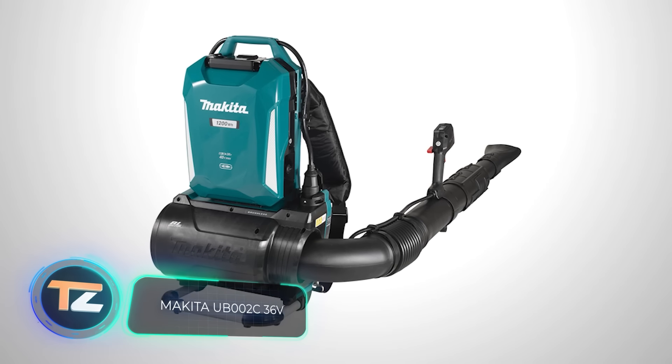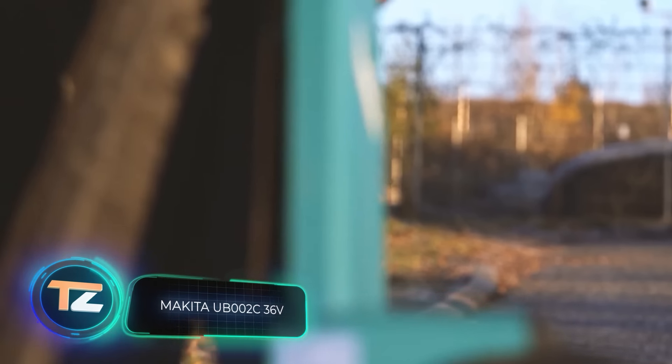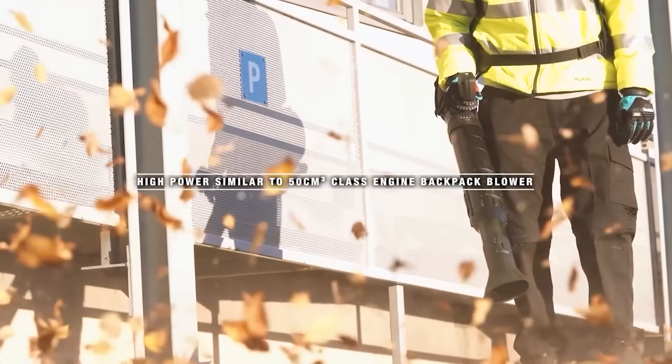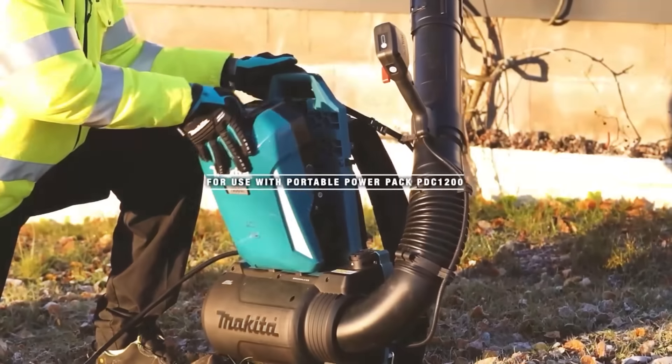Next, a backpack blower from Makita. This Japanese company once invented the world's first electric planer, and today it's one of the world's largest manufacturers of power tools, with more than 350 types of products.